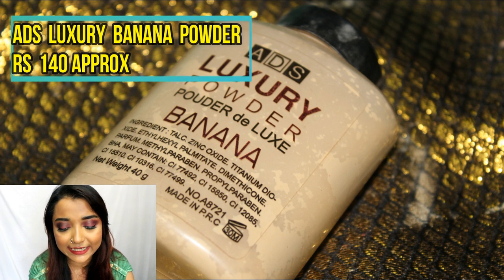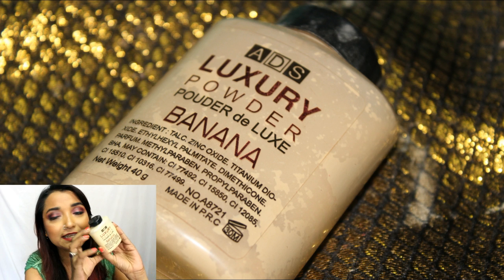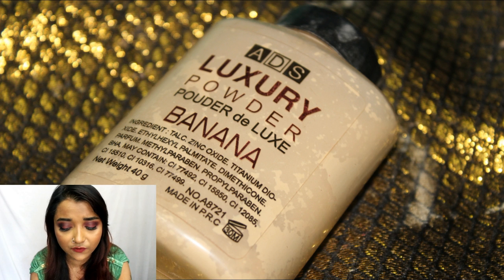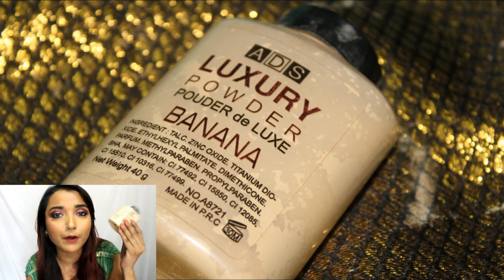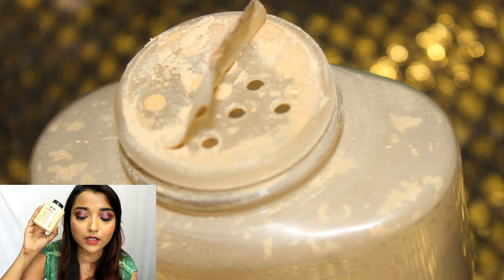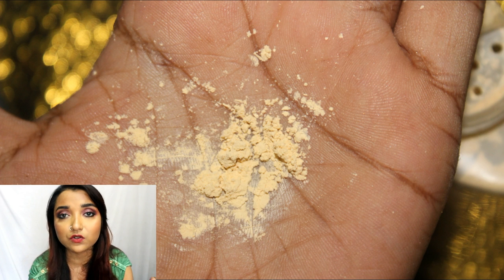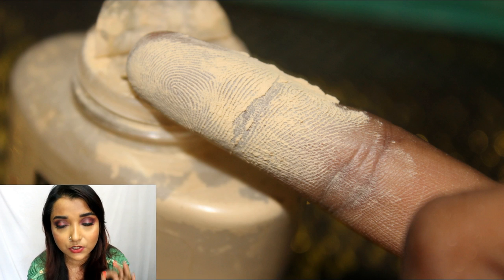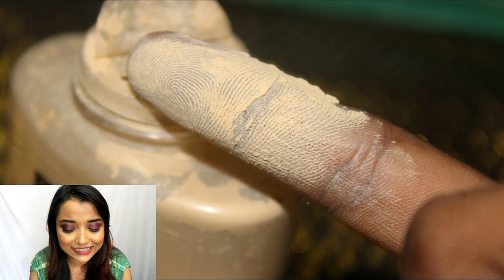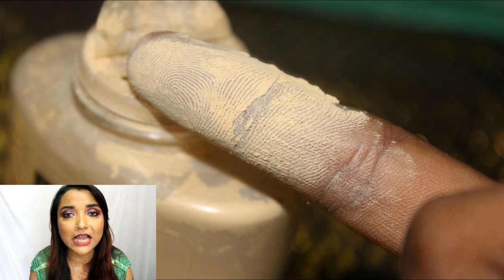The next powder is the ADS Luxury Banana Powder. It comes in a plastic packaging — the quality of the plastic is quite good, though I find it a bit bulky so I wouldn't carry it while traveling. It looks exactly like a dupe for the Ben Nye Banana Powder. It has a really rich yellow undertone, so if you're looking for a banana powder or translucent loose powder, this could work really well.